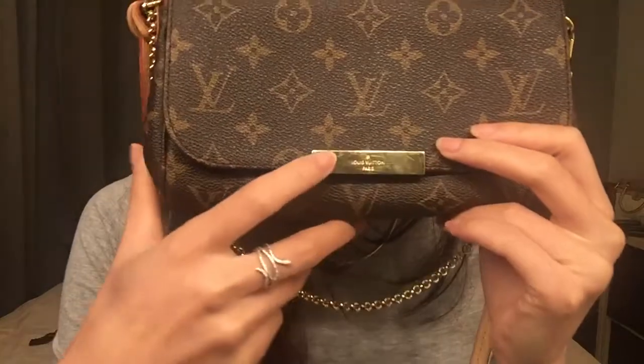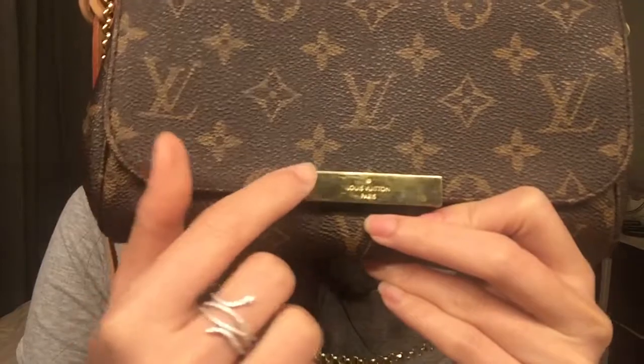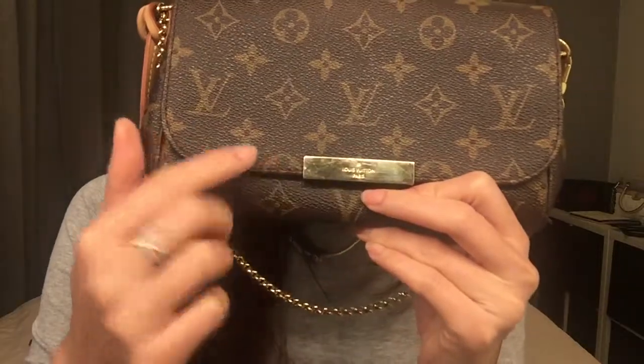When I first got it, it was so nice, but I don't know — I was using it and I hit it against a door and then it got marked like this. I don't mind though.